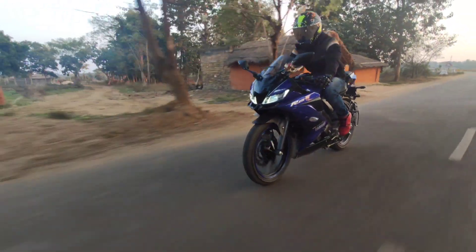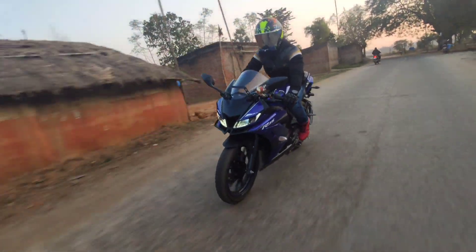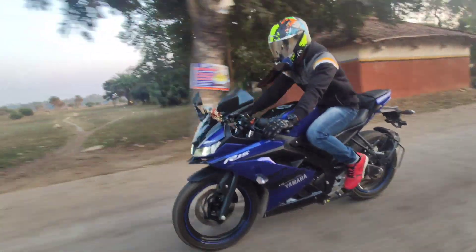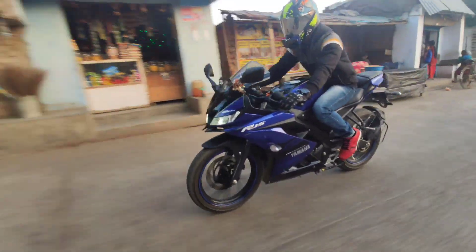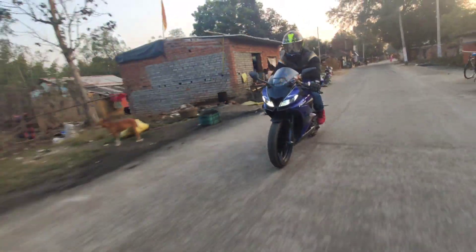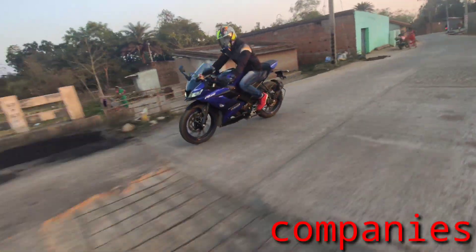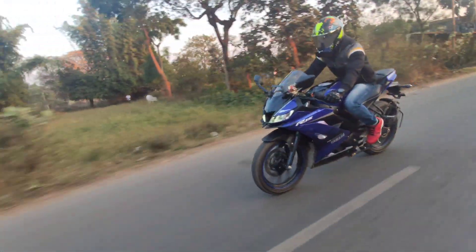We now have almost 2 months before the BS6 norms kick in. Before that, you should buy the BS4 model — many bikes and a lot of stock will be available. If you don't want to pay much extra and you need more value for a brand, then you can buy the BS4 model and save on the price difference.